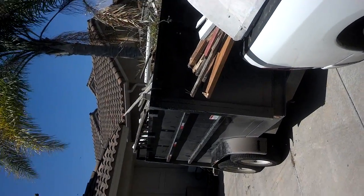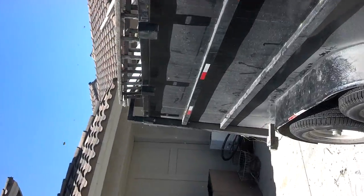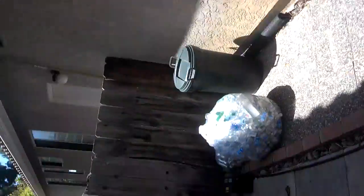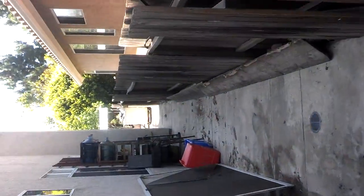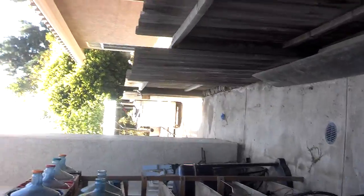Hopefully I don't get stung here — I don't like the sound of that. For this junk removal job in San Diego, what we're doing today is removing a bunch of debris, trees, and plants.